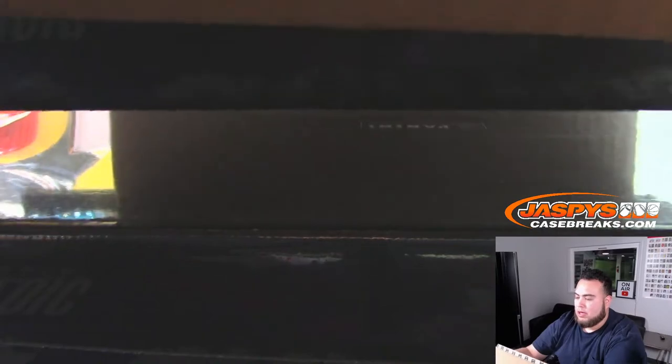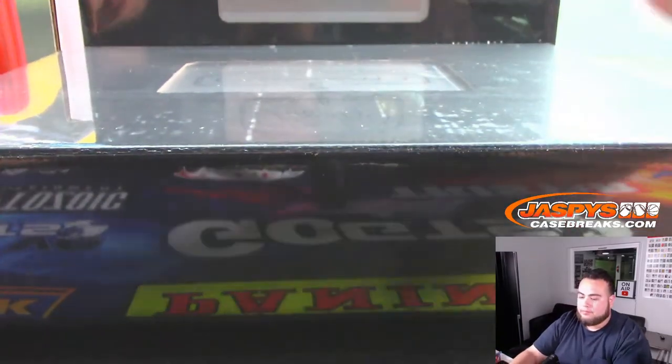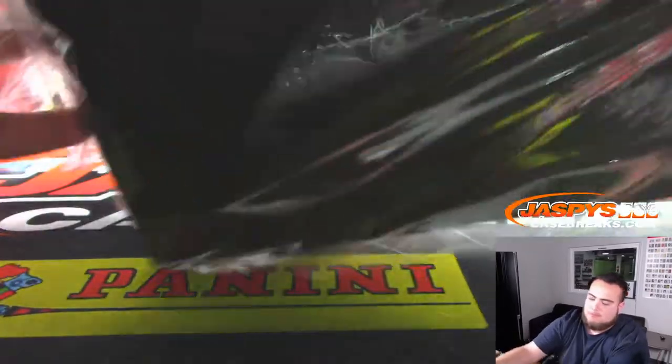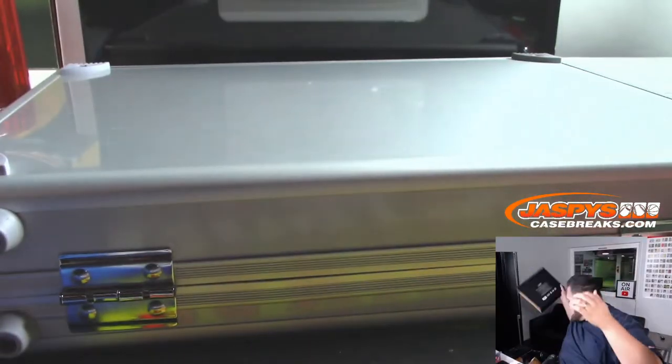Yeah, there's been some nice stuff. I was looking at my watch breaking up a little bit yesterday. Let's put this one back here - yeah, you hit it one on one, Vlad Senior, Vlad Junior. You haven't seen a cut autograph out of this yet, so we're due for that. I haven't seen one of those yet.